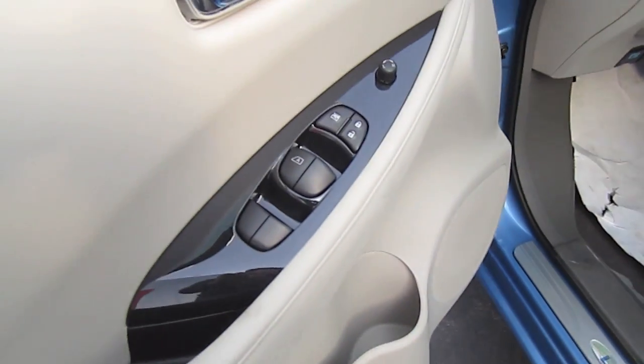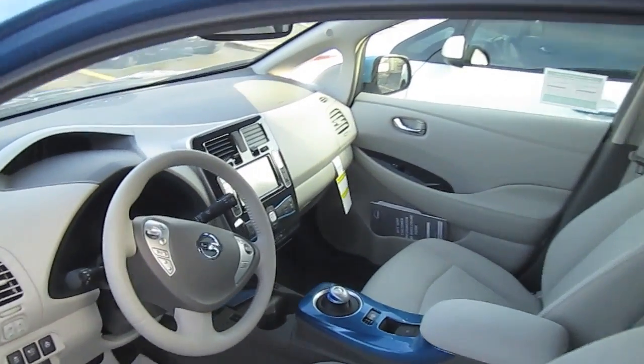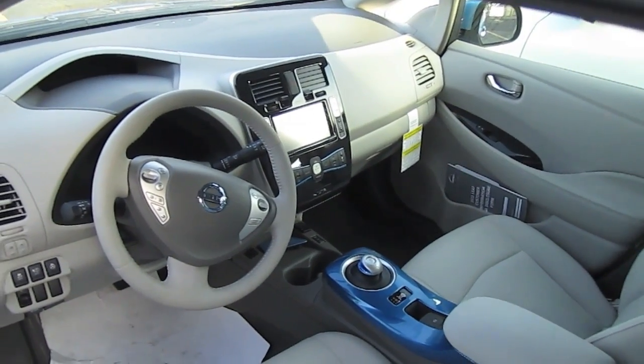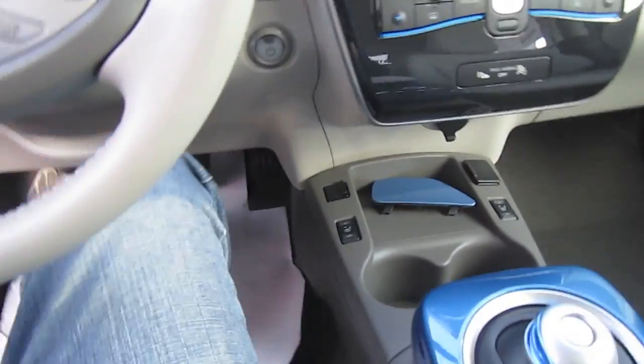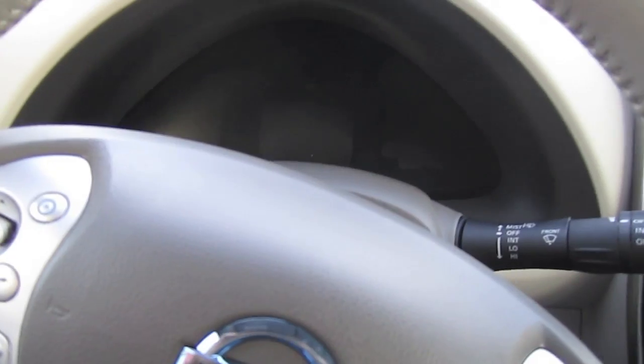Beige and gray color contrast interior with partially recycled cloth seats. It has an intelligent key push-button start, so just have your key in your pocket and you're ready to start.